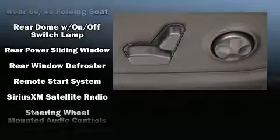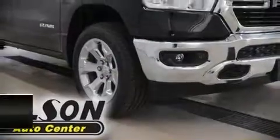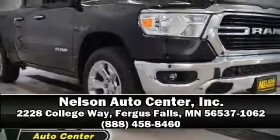Electronic stability control ensures solid grip atop the road surface, no matter how challenging the driving conditions. Our sales reps are extremely helpful and knowledgeable. Please don't hesitate to give us a call.